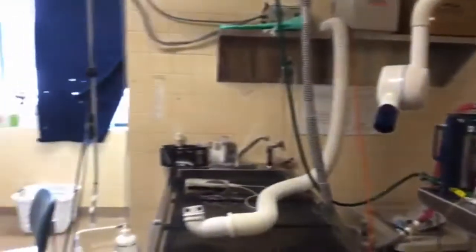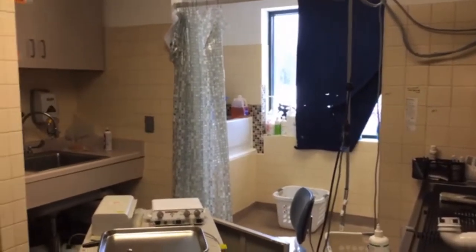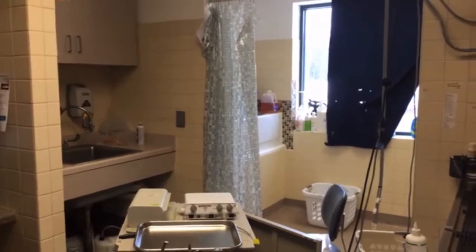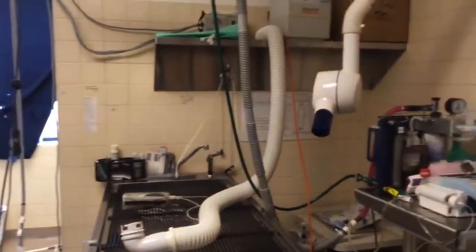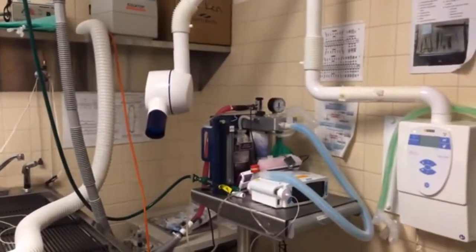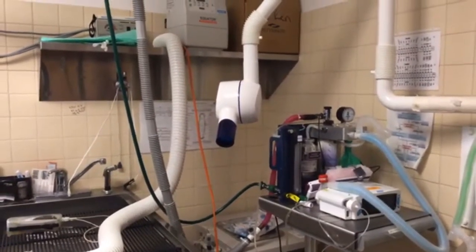We have a bathing area so that we can bathe animals or provide medicated baths as needed. We also have a program where we work with UW — veterinary students shadow our department for almost all two weeks throughout the year. Normally 60 to 70 veterinary students come to our department, and this is also their workstation. So it's sort of a multipurpose area, but definitely a lot of dentistry happens here.